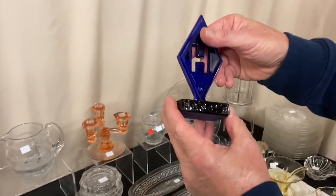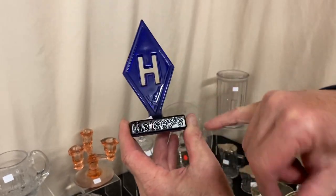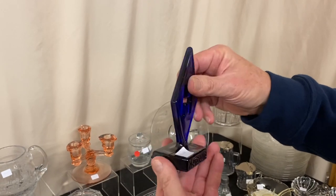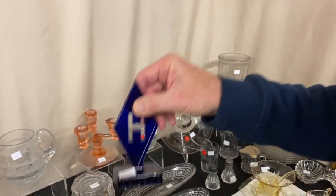Here's a reproduction Heisey sign put out by HCA — it's marked 'HCA' right on it, in cobalt blue. It has 'Heisey' on both sides and it's priced $30 before the discount.